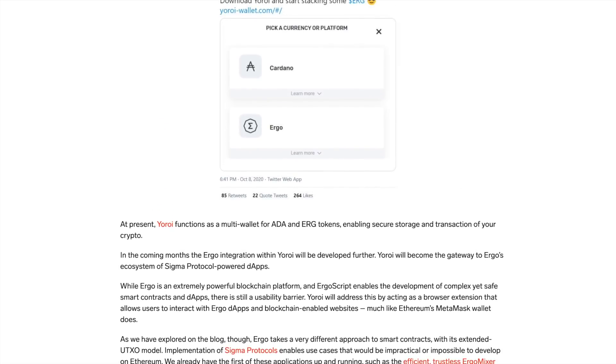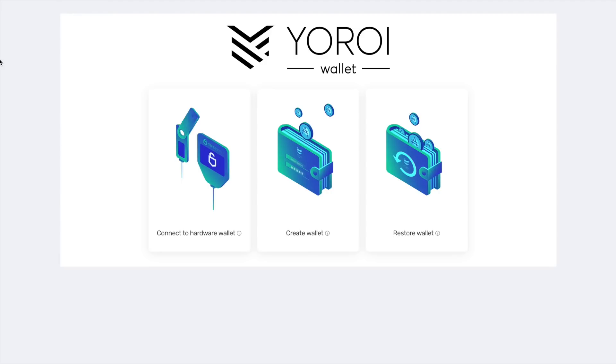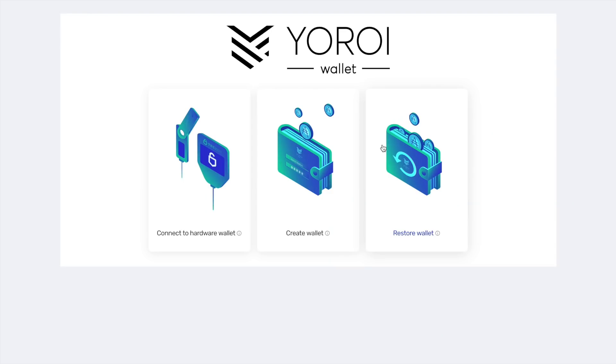The user interface is going to be pretty similar to what you're familiar with in Yoroi. If you go to your Yoroi wallet, it's very straightforward to create a new wallet to support your Ergo tokens — just click 'Create Wallet,' then click on Ergo. You can see all the assets that are integrated and supported by Yoroi, and from there you go through the process of creating a wallet.